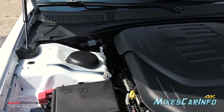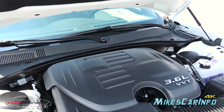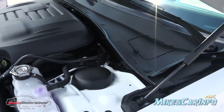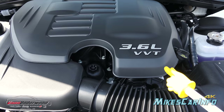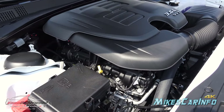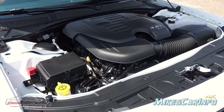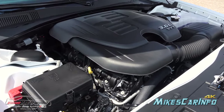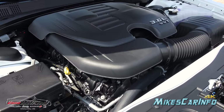The strut towers are here and braced all the way across, supporting the front of the vehicle. Under this plastic cover is a 3.6-liter Pentastar V6 with VVT — Variable Valve Timing — which helps with both power and fuel economy depending on your driving needs. It's similar in concept to Honda's VTEC system but different. I'll leave a link in the description explaining how that system works, as it's hard to explain briefly.